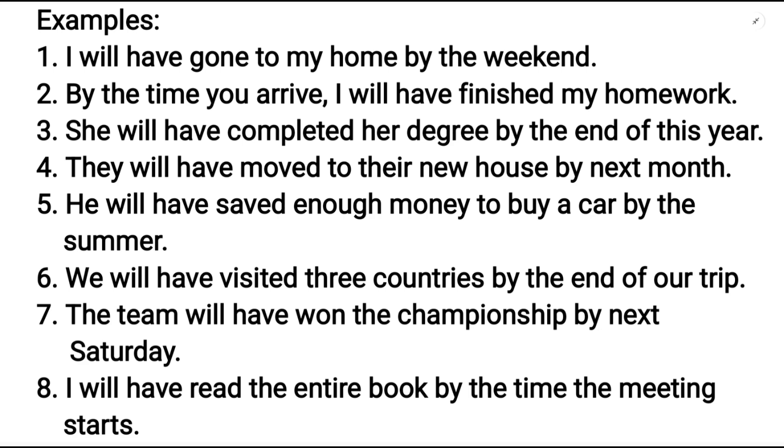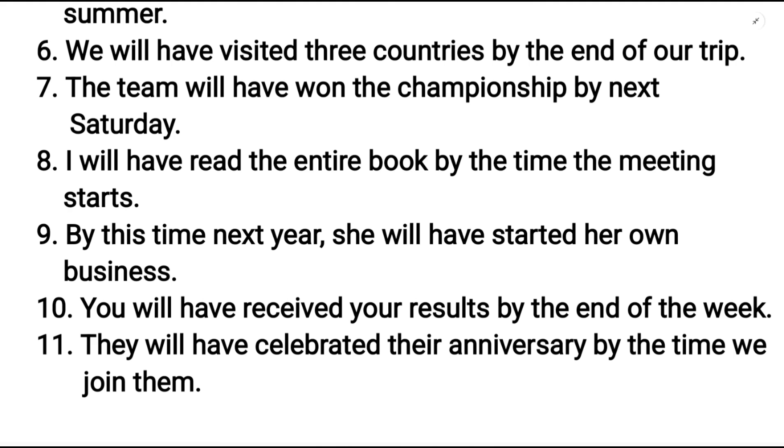They will have moved to their new house by next month. He will have saved enough money to buy a car by the summer. We will have visited three countries by the end of our trip. The team will have won the championship by the next Saturday. I will have read the entire book by the time the meeting starts.